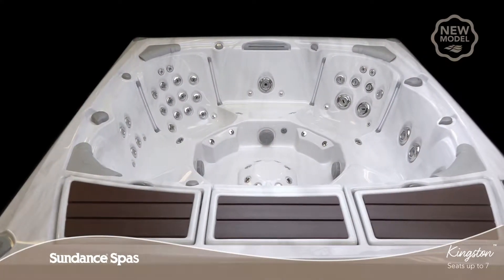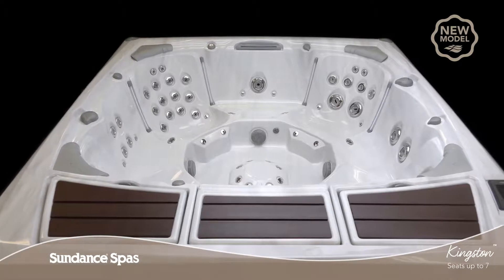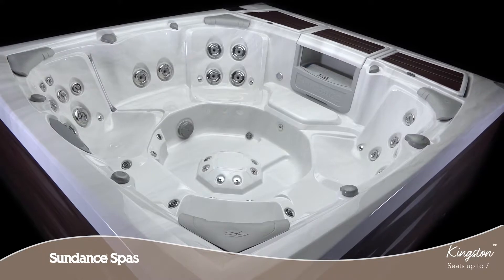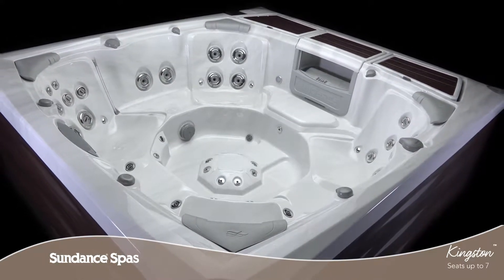With room for up to 7 adults, the evolutionary Kingston Spa is laced with a quintessence of design and style. The 980 series will change the way you connect, relax and use your spa.